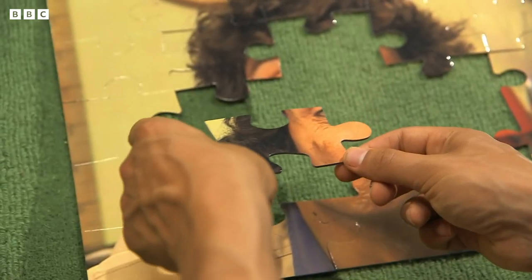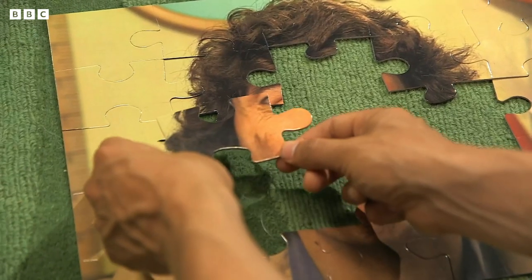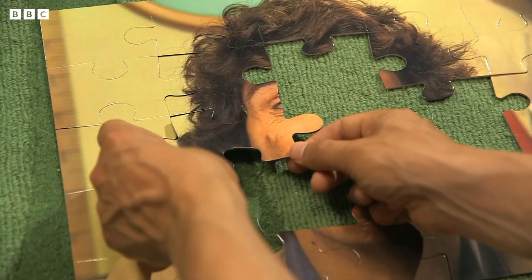Now, where does this piece go? How about... There! Of course! Now, if I had lots of arms and was very clever, I'd get this done in no time. A bit like an octopus.